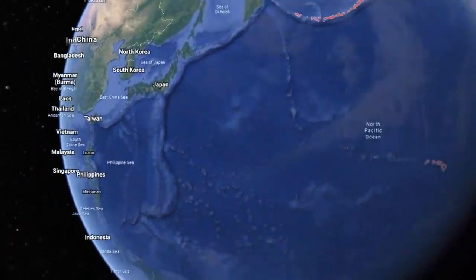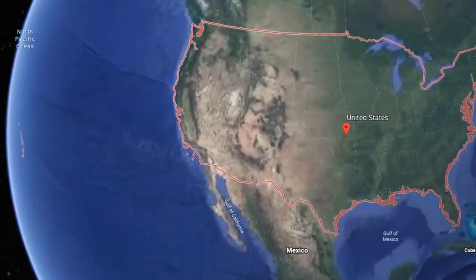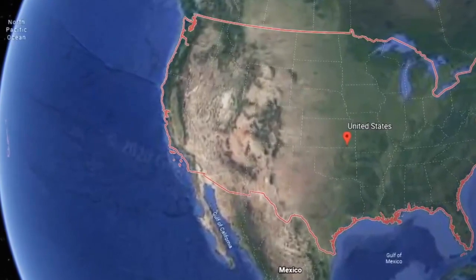Before we start, if you're new to this series, let's just explain. Each of these videos can be enjoyed on their own, but the former videos add to the history.